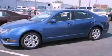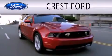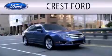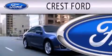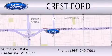This vehicle is sure to sell fast. Call and arrange your test drive today. Crest Ford is dedicated to doing everything possible to ensure that the experience you have selecting your next vehicle is as pleasant as possible. We're located at 26333 Van Dyke in Centerline.